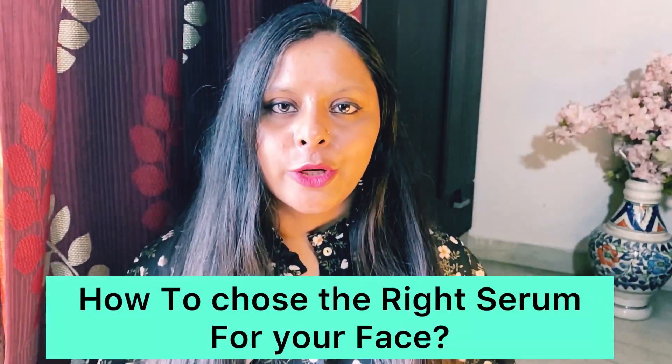Hi everyone, welcome to my channel. It's Rushdie here and you're watching Rushdie's Diary. In today's video, I'll tell you how to choose the right serum for your face.